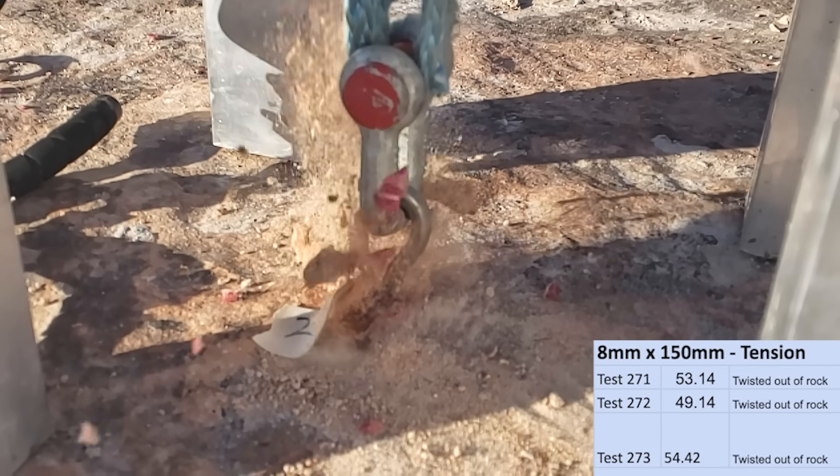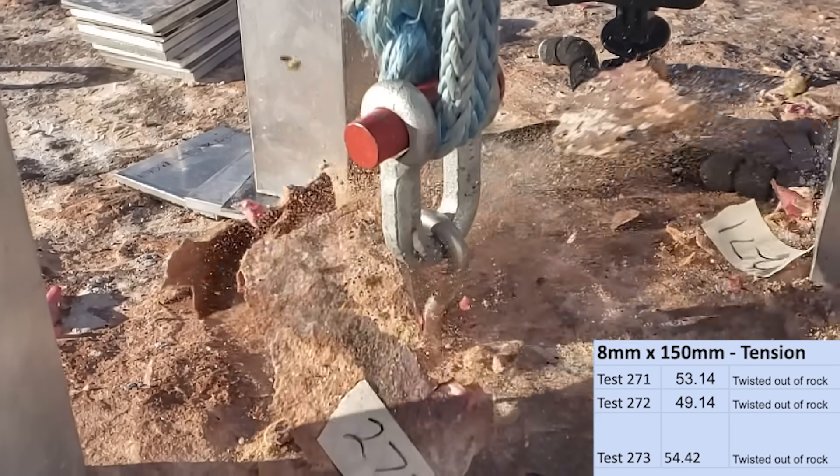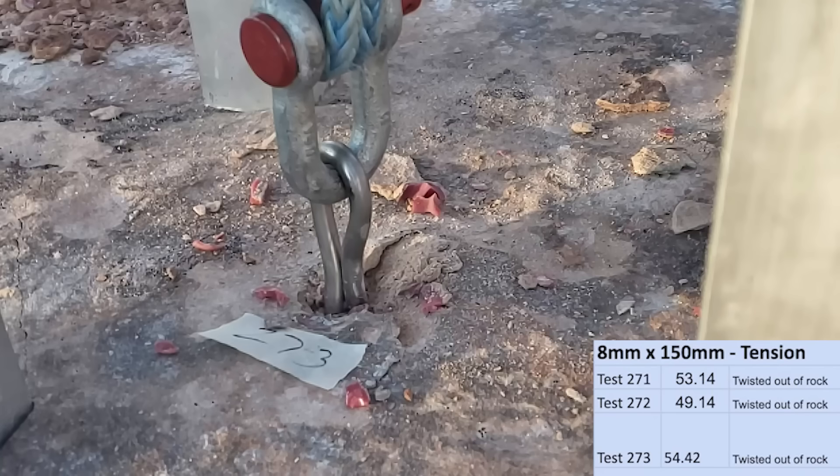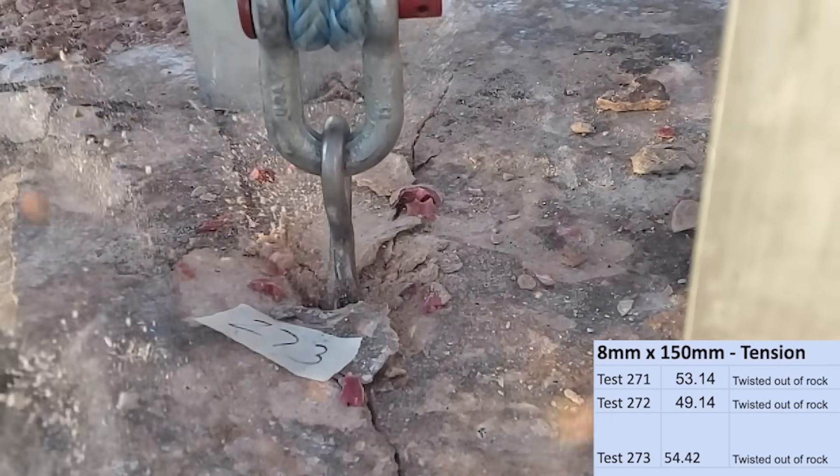I also tested the longer 150mm ones in tension, and they twisted out of the rock at 53, 49, and 54 kilonewtons. So we did get a higher result with the longer bolt. I couldn't pull them fully out — they were disengaged from the rock, but I only have that much stroke in the tension setup we have.